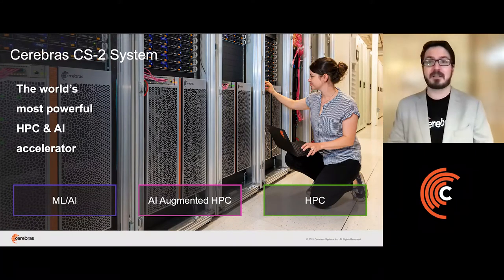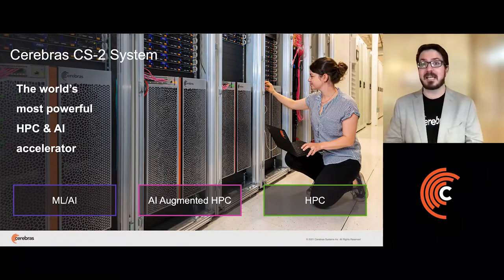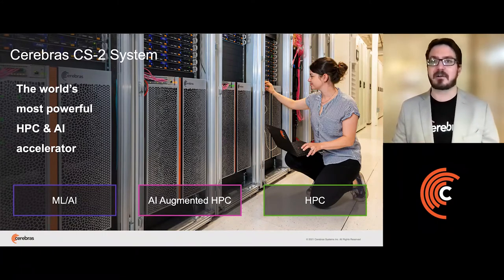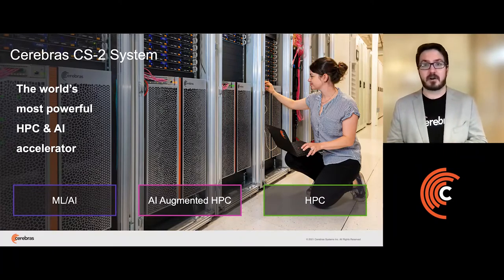Right now, we have applications running on our hardware in the ML/AI space. We are augmenting HPC applications using AI, and we're doing traditional HPC. All these applications that are now being accelerated on our wafer were bottlenecked on standard hardware before.